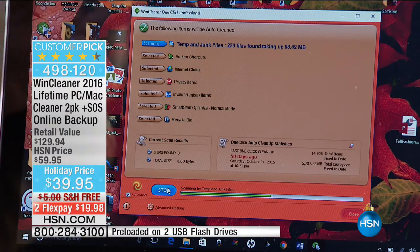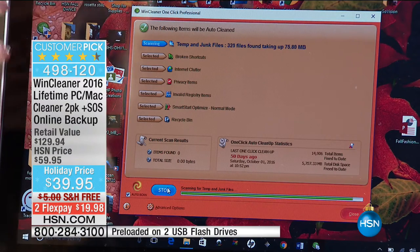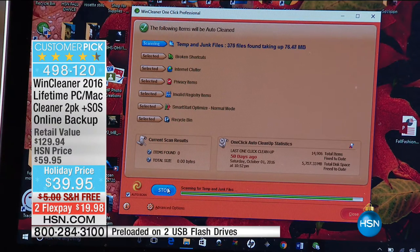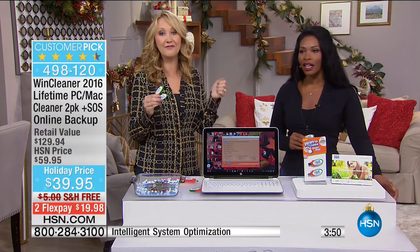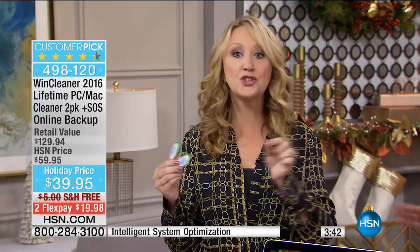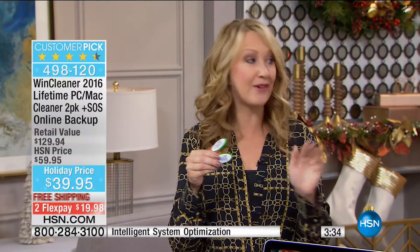Look what it's doing: it's eliminating the temporary and junk files, the broken shortcuts, the internet clutter, the privacy items, the invalid registry items. I ran across a screen on my computer the other day that showed all the places I'd been surfing online — all the gifts I was thinking about getting for my husband and baby for Christmas were popping up. I think a lot of us are starting to realize that information is the new currency. Have you ever searched for something online and then gone to another webpage and seen an ad for that thing? Wind Cleaner is going to remove all of those cookies and get rid of all of that stuff and people who are tracking you.